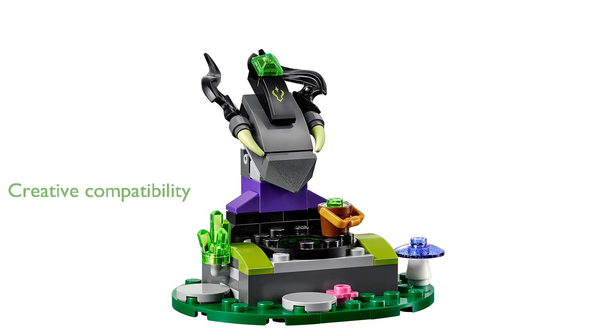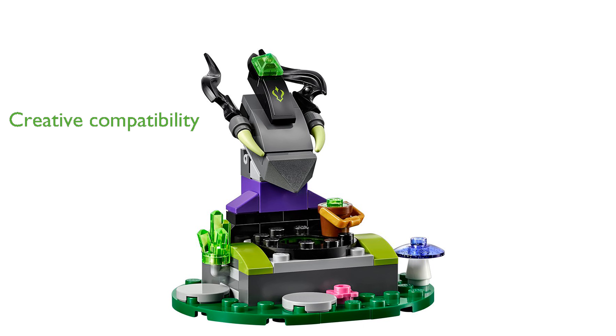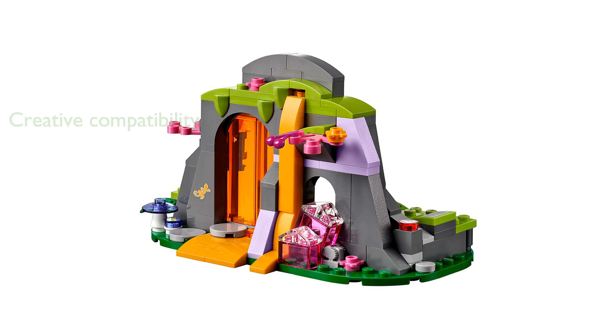With compatibility across all Lego construction sets, this set offers endless creative building opportunities beyond the initial build. Measuring over 3 inches high, 6 inches wide, and 3 inches deep, the lava cave is compact yet packed with features, making it an excellent addition to any Lego collection.